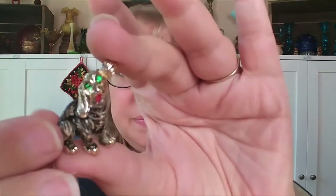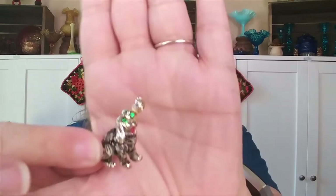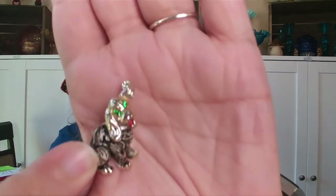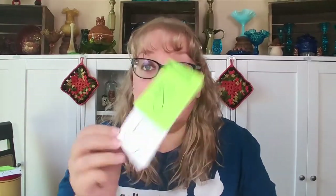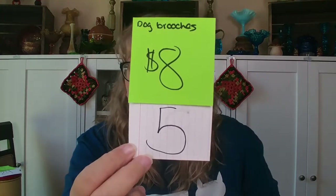The third dog has green eyes with his ear up, scoping something out. The Scotty dog is two inches tall by three inches across. This little third one is an inch tall by three-quarter inches. For the set of three dog brooches, it's $8, number five.